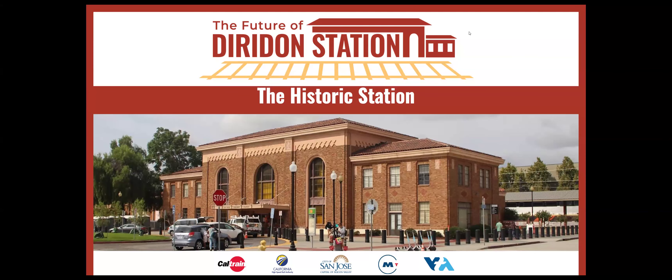It is architecturally significant as a late example of the Italian Renaissance Revival style in commercial architecture in California. The National Registered District listing includes components which are still standing today, including the Diradon Station Depot building.